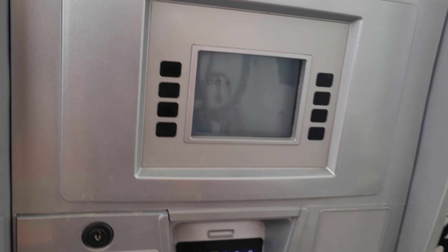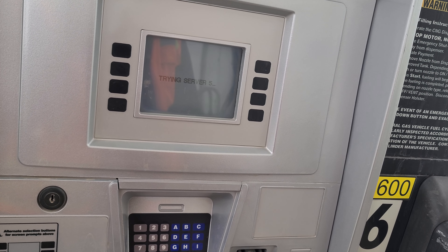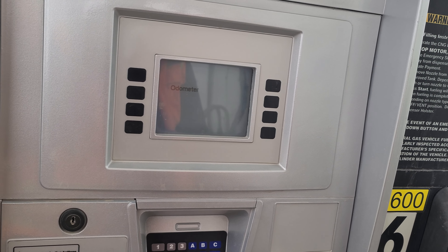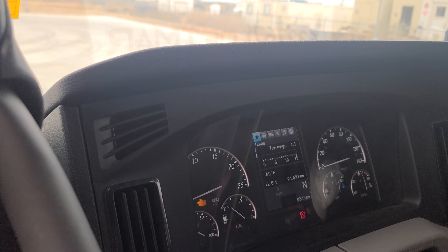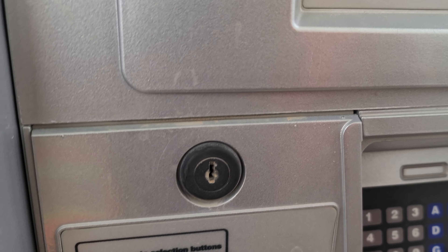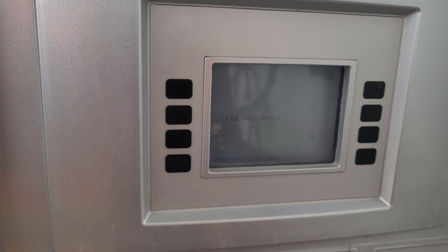I just came from delivering a load at the well so my hands are a little dirty here. We'll press enter and then it'll ask us to please wait. It's connecting to the server, and then it wants the odometer — looks like we have 91,621. We'll press enter.